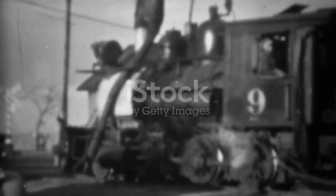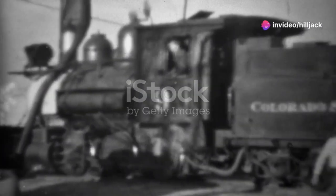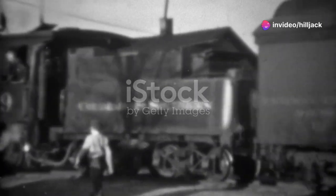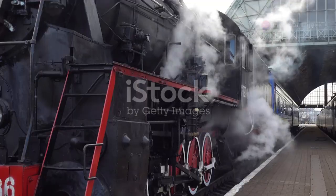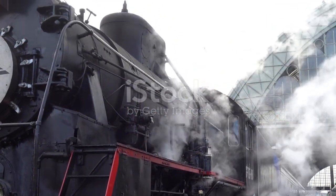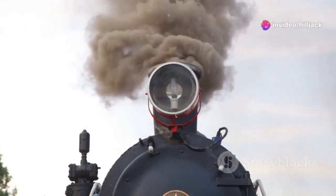It all started back in 1830 when the South Carolina Canal and Railroad Company laid the groundwork for what would eventually become part of the Norfolk Southern Network. Fast forward to 1982, when the modern Norfolk Southern was officially born from the merger of the Norfolk and Western Railway and the Southern Railway — two giants of the rail industry coming together. Pretty epic, right?